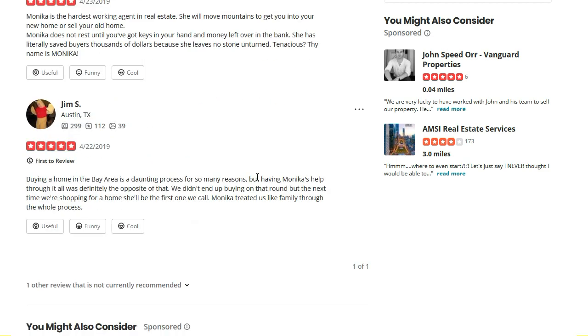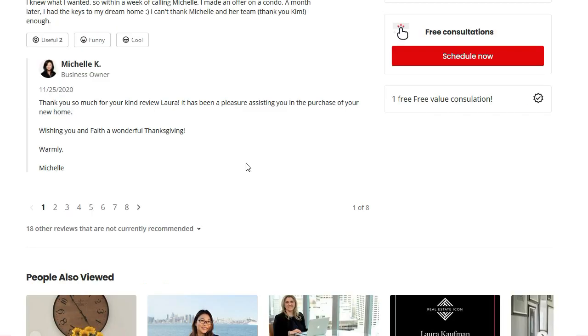we can see the reviews that this business has, and we can see there's one other review that is not currently recommended. On another page, we can see there are 18 other reviews that are not currently recommended.